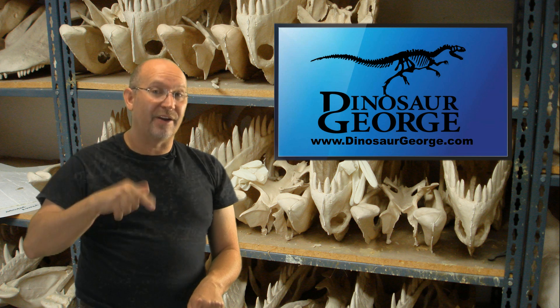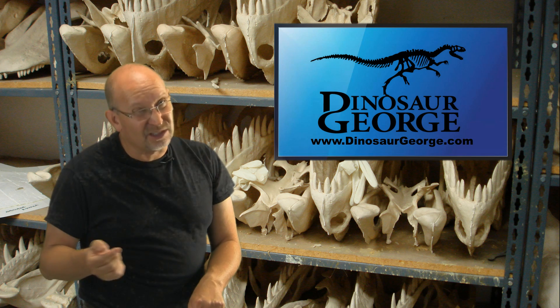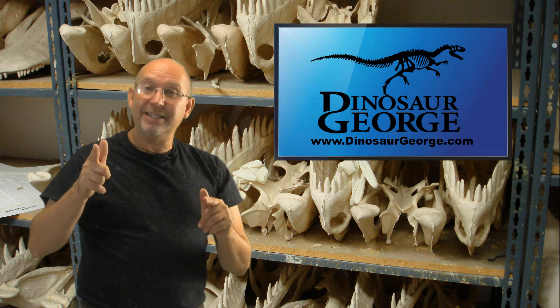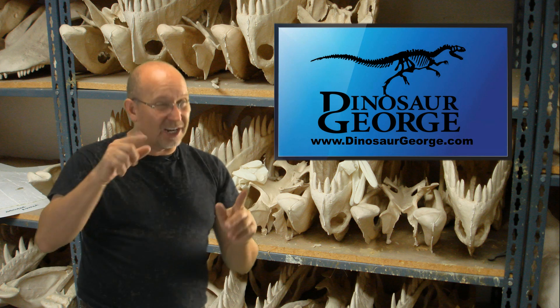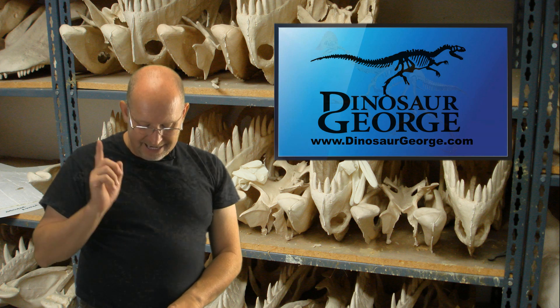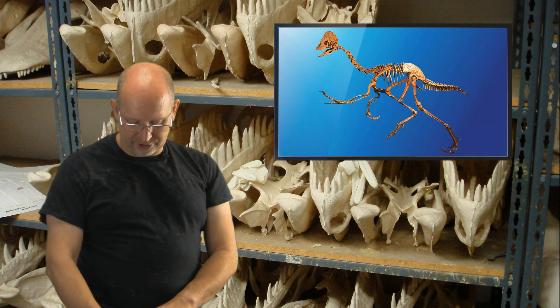I don't believe Tyrannosaurus rex could fly — I don't think that's possible. Is it possible he was very fast and could jump farther than we think? It's possible, maybe not likely, but it's possible. So I'm glad you notated what I mean by possible. Will they ever find a non-sinonithid oviraptorosaurus in North America? I couldn't begin to guess.